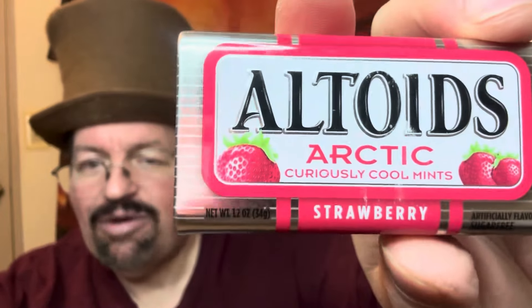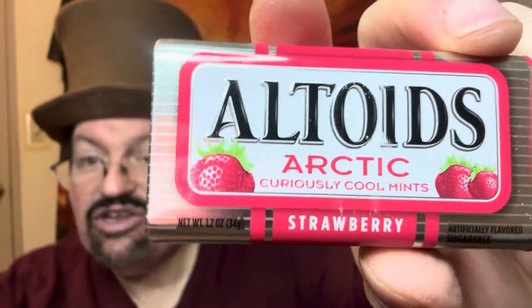The original one is peppermint, but I found this one called Altoids Arctic — Altoids Arctic Strawberry, curiously cool mints. The other one is curiously strong mints. This is a little bit different tin but kind of the same thing. Apparently they're super super strong, and these are strawberry flavored.